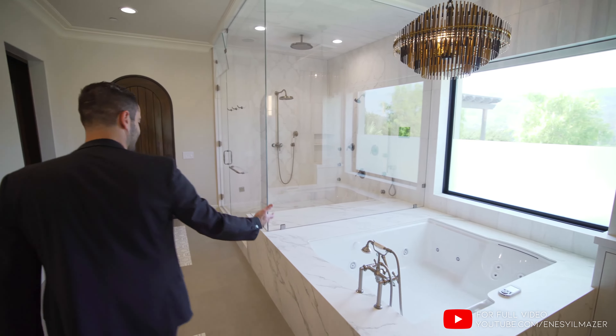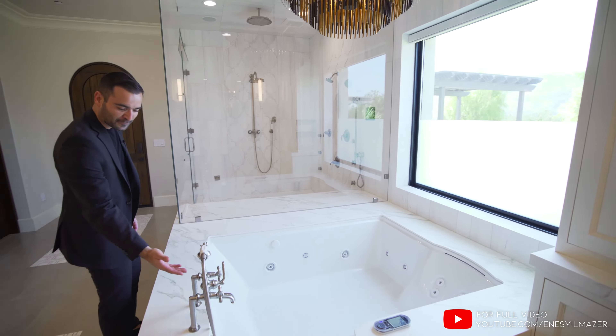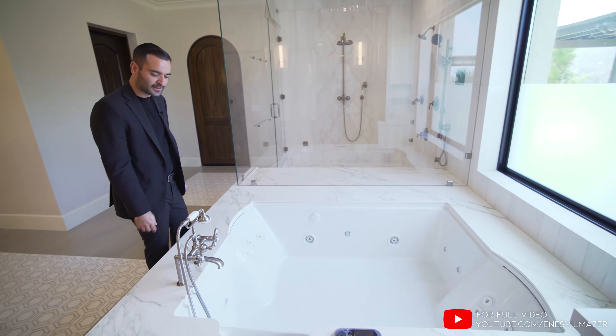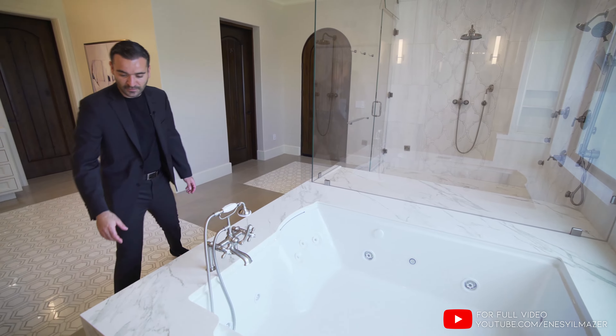And let's talk about this oversized tub right here. This is not a tub - this is a spa at this point. We have the fixtures here, kind of matching the other vanity fixtures throughout. Not to mention it's clad with the same natural stone.